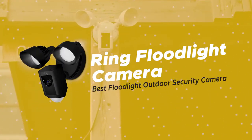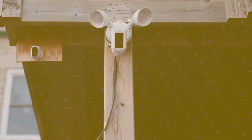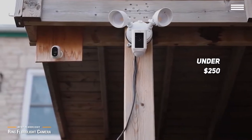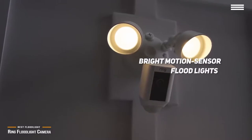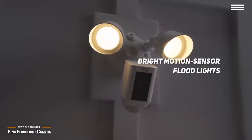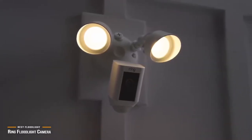Finally, we have the Ring Floodlight Camera, our pick for the best floodlight outdoor security camera. At under $250, the Ring Floodlight Camera is a great option for anyone looking for an all-around security camera with the added feature of bright motion sensor floodlights for home surveillance or to light up exterior areas. Essentially, the Ring performs like a traditional motion sensor floodlight, but with the added benefits of smart capabilities.